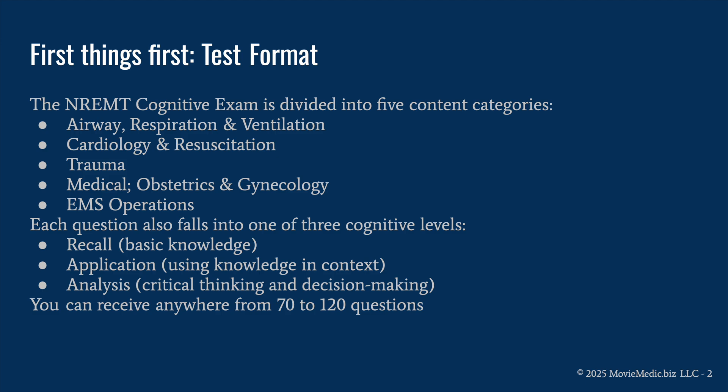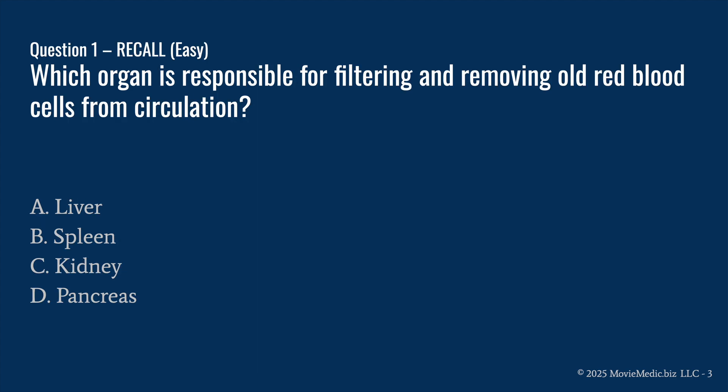You may already know this, but just in case: the NREMT cognitive exam is divided into five content categories. Medical/OBGYN is one of them. Each question also falls into three cognitive levels — recall, application, and analysis — and we'll cover a few of each in this question set. Ready for the first question? Let's go.